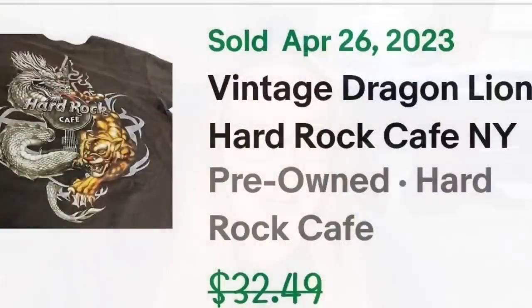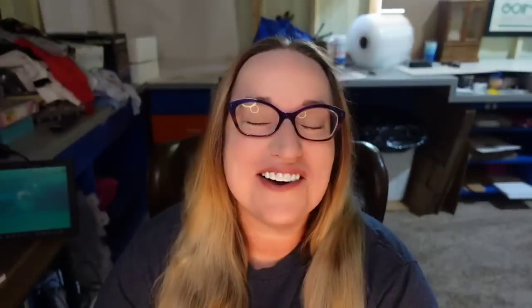Up next is a vintage Hard Rock Cafe t-shirt that sold for over $25 — I only paid a dollar. This is a vintage dragon lion Hard Rock Cafe New York t-shirt. I did put 'read' in the listing because it had some staining, and it still sold for $28.99 plus the buyer paid shipping. So this one is actually over a $20 profit and it sold in under two weeks.